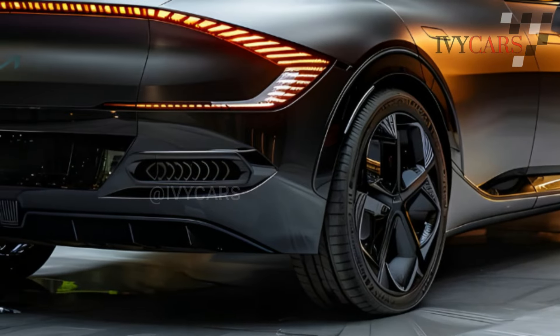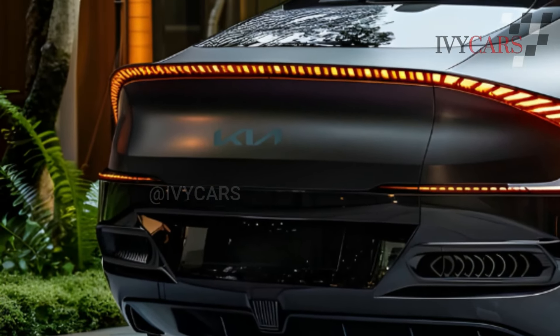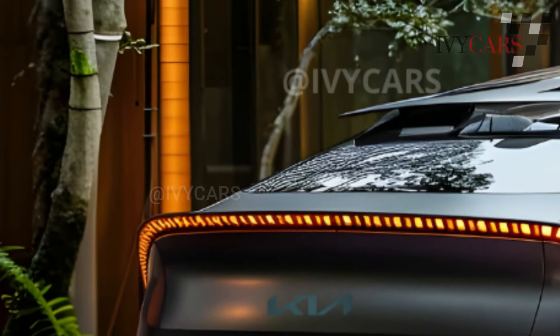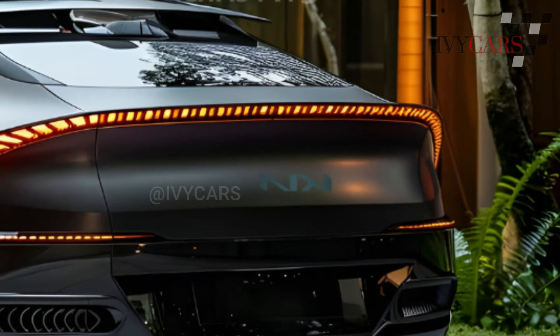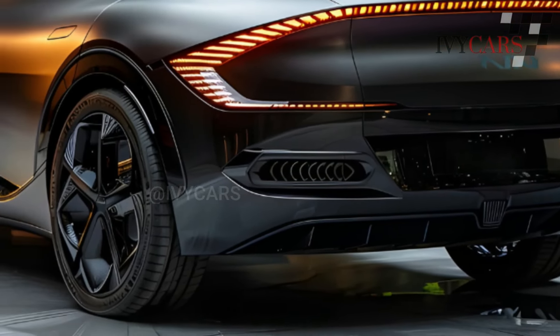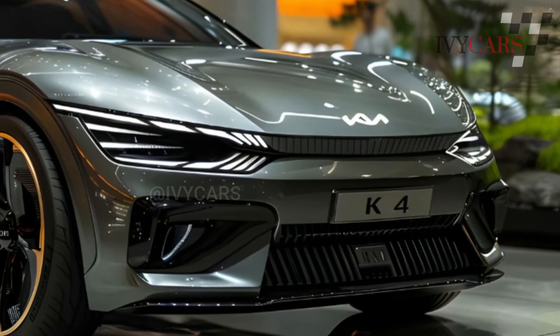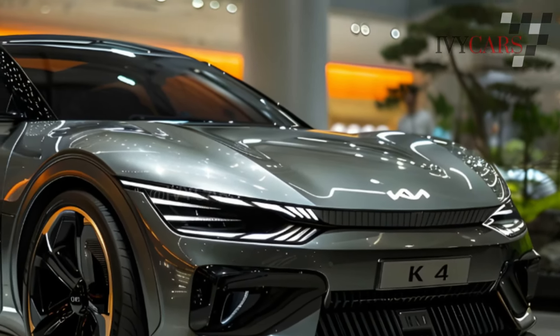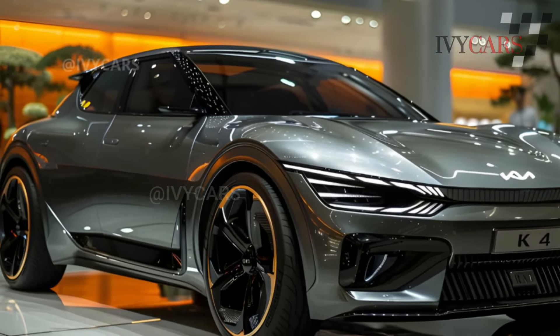A 147 horsepower 2.0-liter four-cylinder engine, front-wheel drive, and a CVT are standard on most K4 variants. In the 2024 Forte, this powertrain was slow, and the K4 won't change that. Kia does offer a 190 horsepower turbocharged 1.6-liter four-cylinder as an upgrade, with a standard 8-speed automatic.